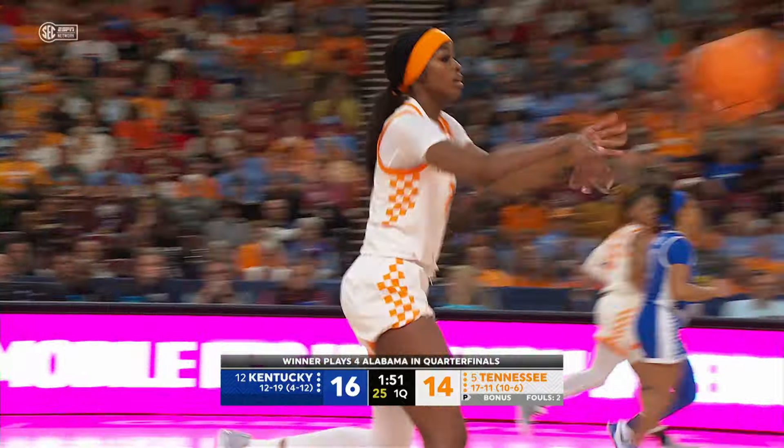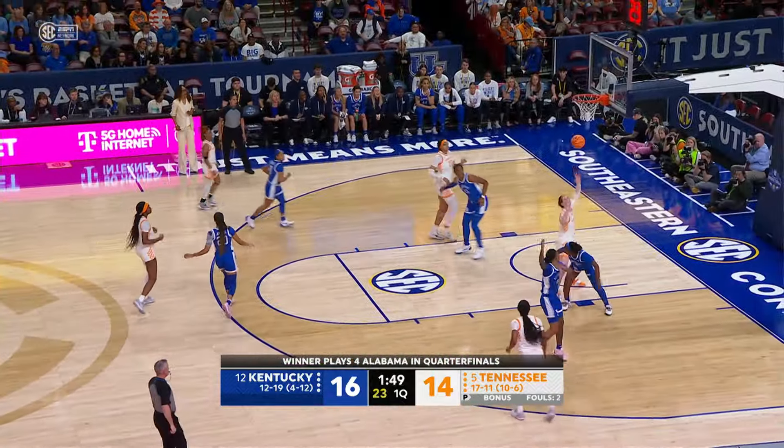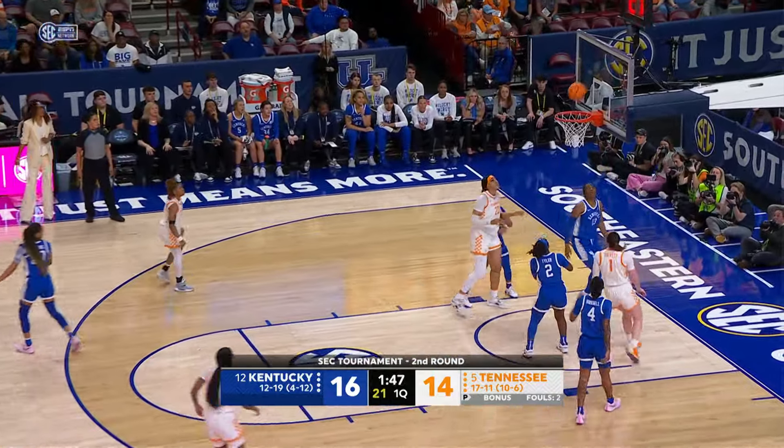Getting extra steps in the college game these days. Jackson with a long pass up ahead to Wynn, Wynn inside to Puckett — Puckett goes up and in for two!